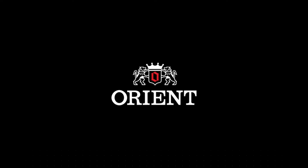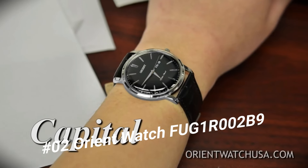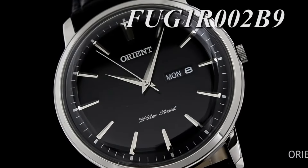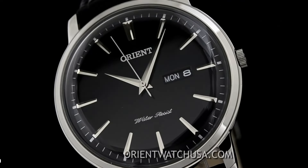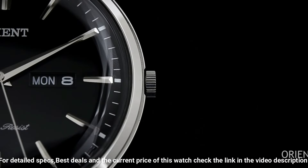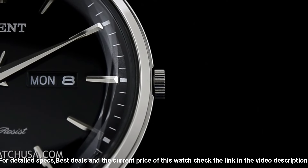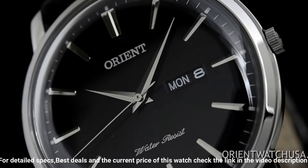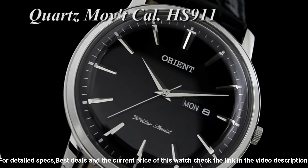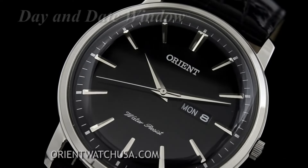Number 2. Orient Men's Capital Version 2, FUG1R002B9. The watch is very light to wear and goes well with both formal and casual attire. Dial window material type: mineral. Display type: analog. Clasp: buckle. Case material: stainless steel. Case diameter: 40mm. Case thickness: 8mm. Band material: leather. Band size: men's standard. Band width: 20mm. Band color: black. Dial color: black. Bezel material: stainless steel.